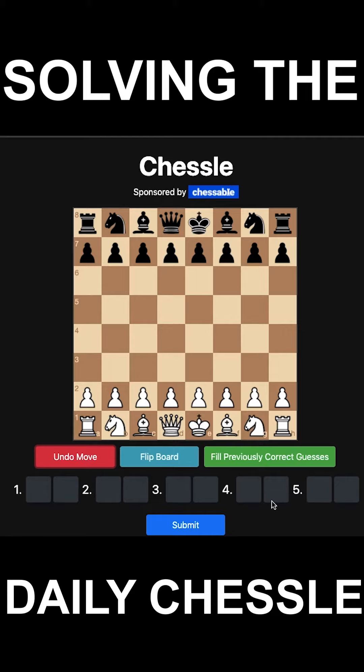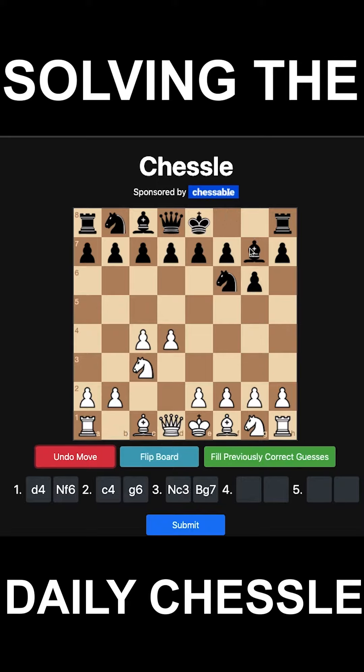Today we're going to be doing the Daily Chestle, which for today is March 26th. We'll start out with d4, Nf6, c4, g6, Nc3, Bg7, e4, d6, Nf3, castles — commonly known as the King's Indian. One of my personal favorites for both white and black. If you're looking for an opening, you could take a look into this.